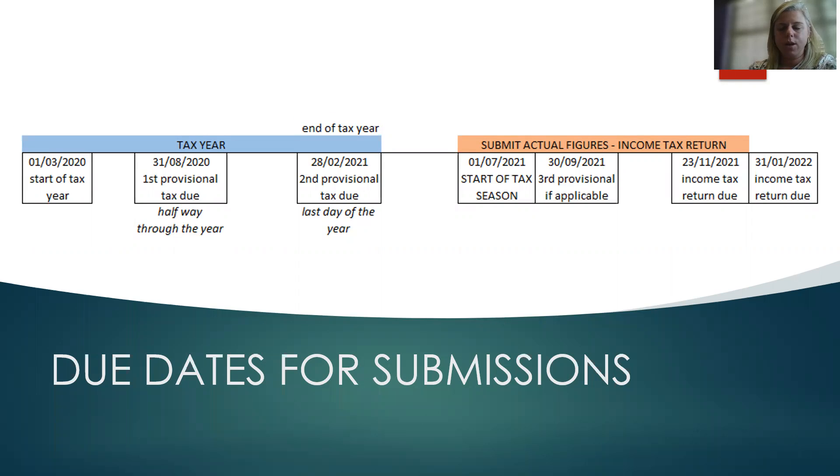So how does provisional tax fit together with income tax? The tax year runs from the 1st of March to the 28th of February. For example, the 2021 tax year starts on the 1st of March 2020 and ends on the 28th of February 2021. All individuals and most companies end at the end of February. Provisional tax returns are due halfway through the tax year — six months in — and then at the end of the tax year. So the first provisional return is due at the end of August and the second is due at the end of February.